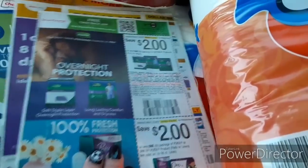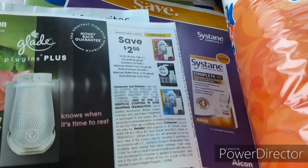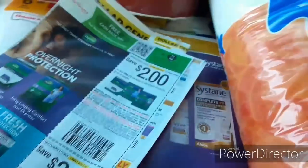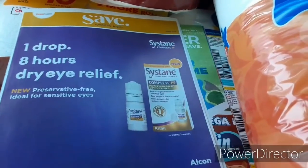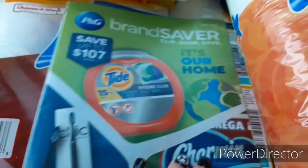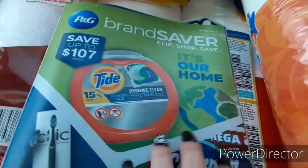I did get a SmartSource insert. A lot of the coupons in this we did receive in digital form. On the back here's a couple of really good coupons — we have Glade $2.50 off one, that one does expire on the ninth. But down at the bottom we have a $1 off one and it doesn't expire until the 23rd. Also received a Save insert, and right there we have a buy one get one free coupon for the Simple face wipes — that one does expire on the ninth. Just check your newspapers before you buy them so you're not throwing away any money.